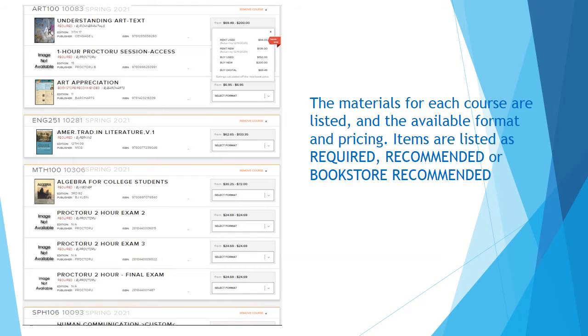This page shows you all the items that are required or recommended for your courses. Use the dropdown next to each item for available formats and prices.